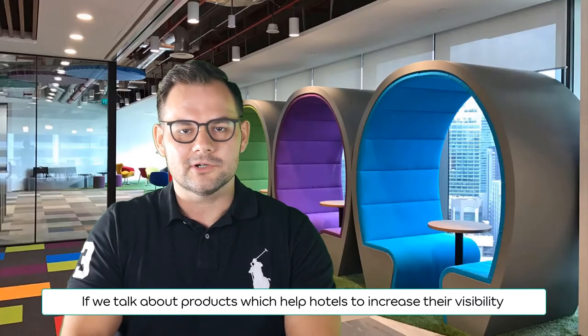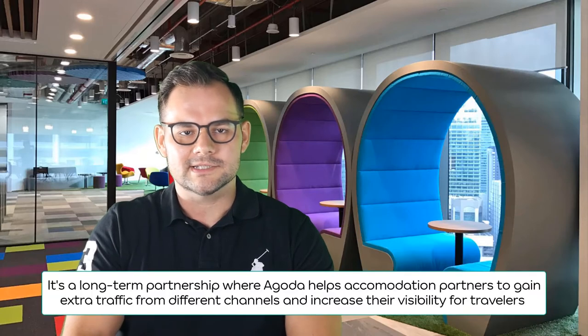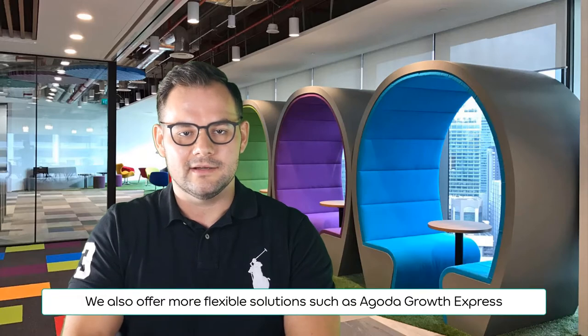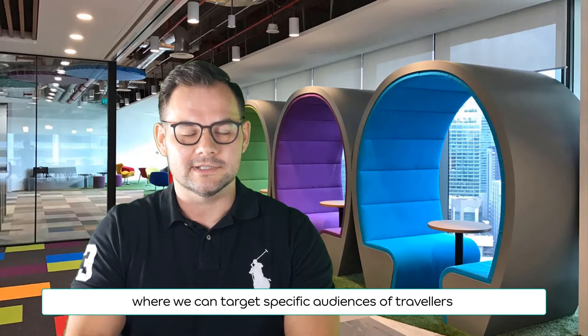If we talk about products which help hotels to increase their visibility, we have a range of solutions we offer. The first and biggest one is called Agoda Growth Program, or shortly AGP. It's a long-term partnership where Agoda helps accommodation partners to gain extra traffic from different channels and increase their visibility for travelers. We also offer more flexible solutions such as Agoda Growth Express.